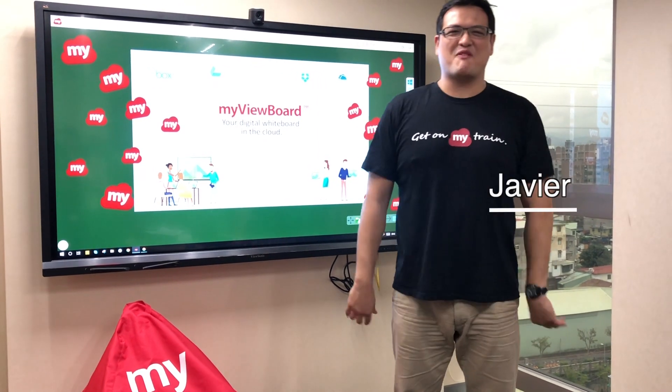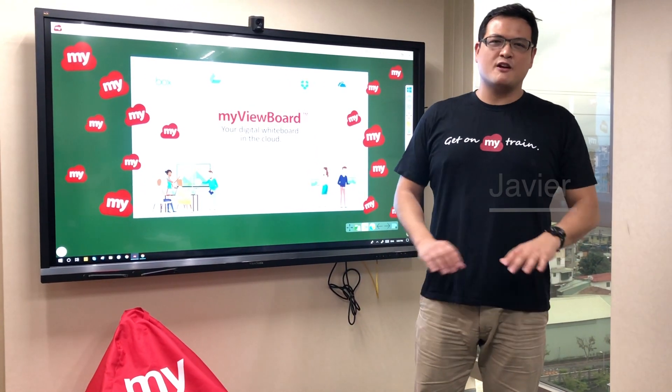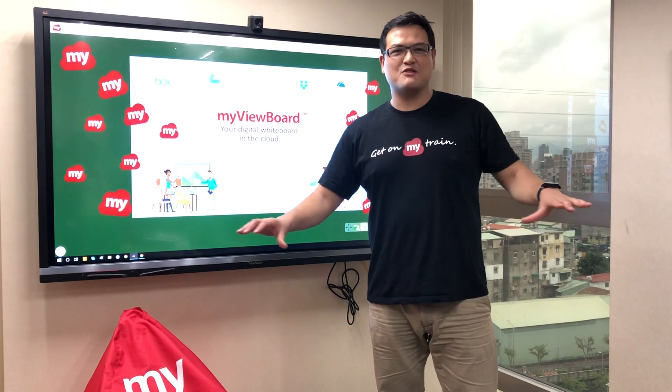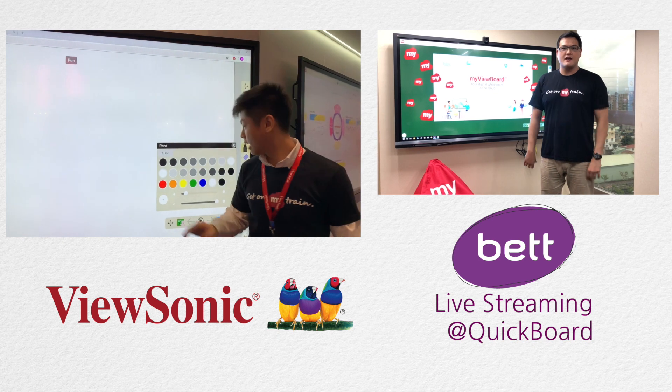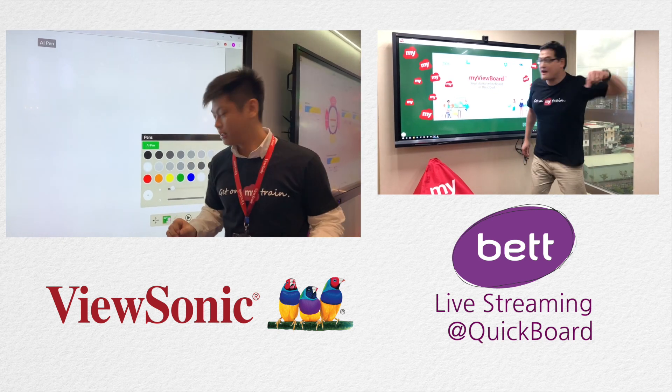Hey guys! This is Javier from ViewSonic. Let me tell you, ViewSonic now offers a total educational solution. Our friends and experts at BETT are gonna show us how we're gonna do that. So let's not waste time, let's go right now to London!